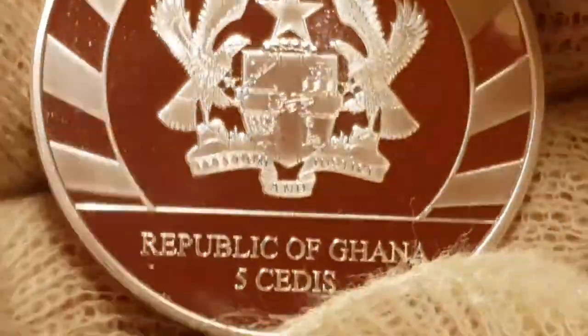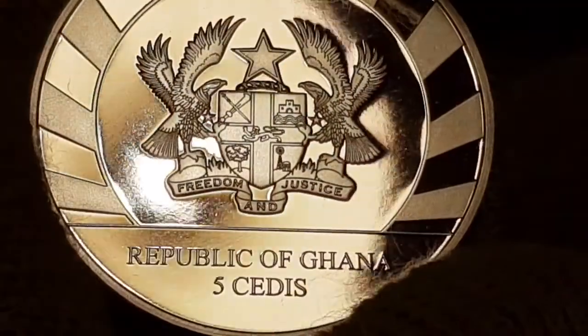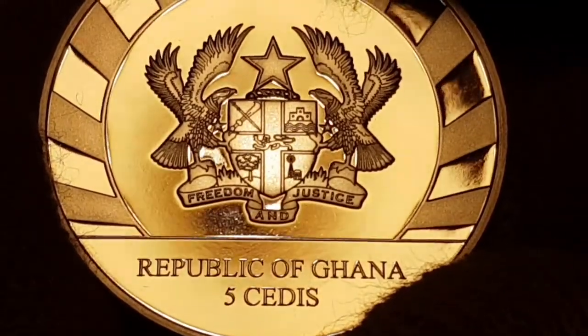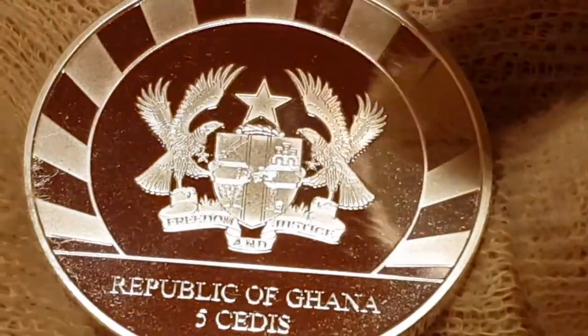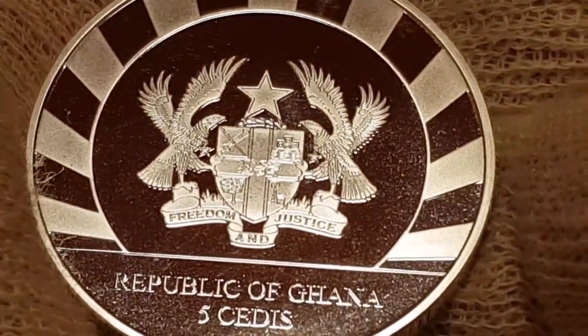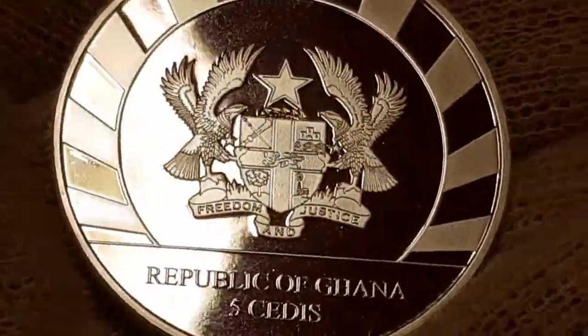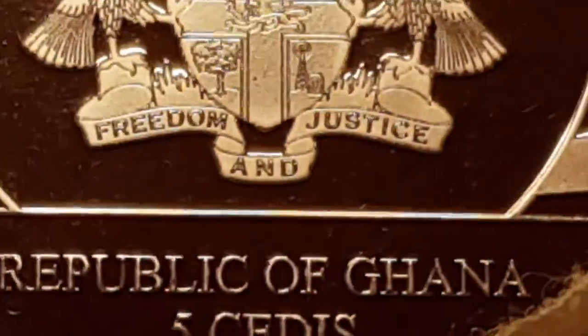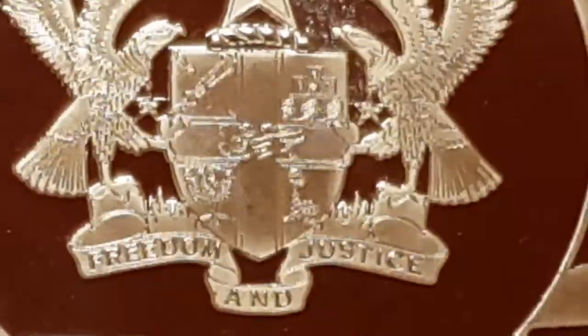It has a reeded edge which goes all the way around — just checking — yep, all good. On the back — or the front — this is a coin after all, so either side works. As you can see here it says Republic of Ghana, five cedis. I like the pattern actually. At first it's quite an interesting thing — you're not quite sure whether it's really spectacular or not, but you know what, they've had to make something very unique.